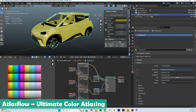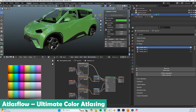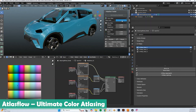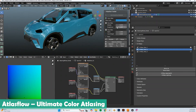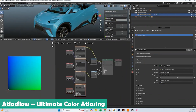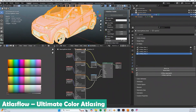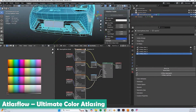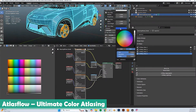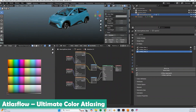Next up, for anyone who has ever wrestled with optimizing textures and materials, you have got to check out Atlas Flow. This neat add-on takes color atlasing to a whole new level, letting you do perfect PBR editing all within a single material. What's really cool is how it achieves this with a super minimal texture footprint — we are talking just two lightweight 128 by 128 pixel textures.